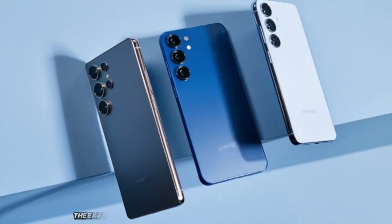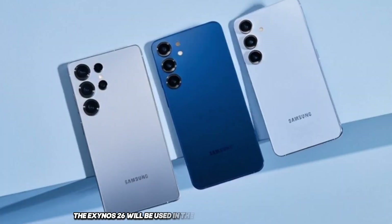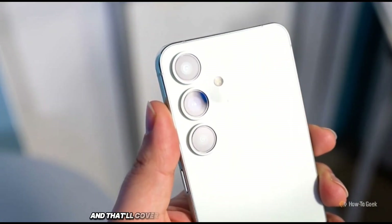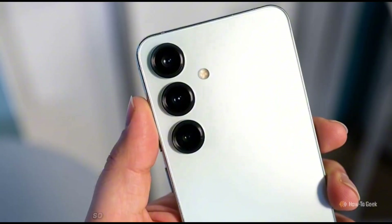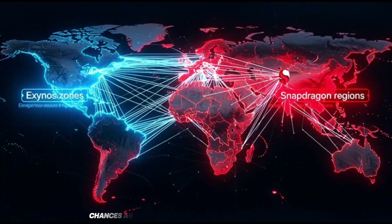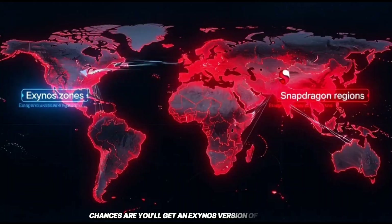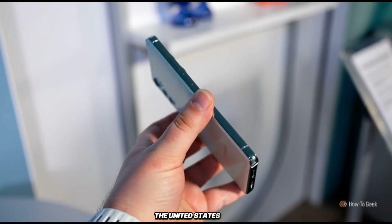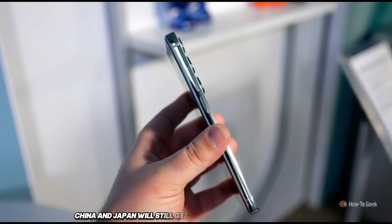According to leaks, the Exynos 2600 will be used in the Galaxy S26 and S26 Plus models, covering most markets around the world. So if you live in Europe, Africa, or even South Korea, chances are you'll get an Exynos version of the S26. But there are some exceptions — the United States, China, and Japan will still get the Snapdragon version.